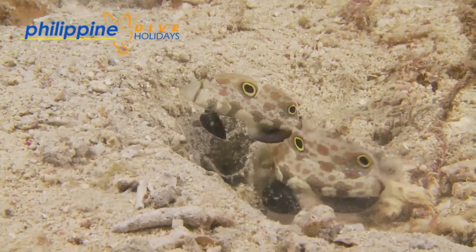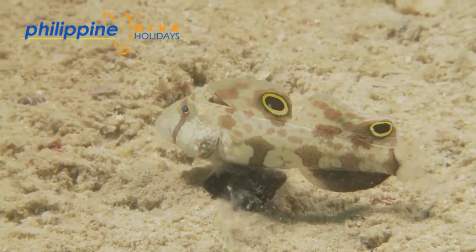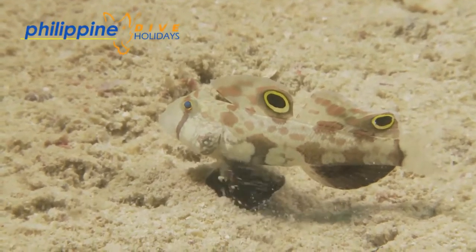They live as individuals or pairs and can be seen tending to their burrows, regularly excavating and cleaning debris from the hole.